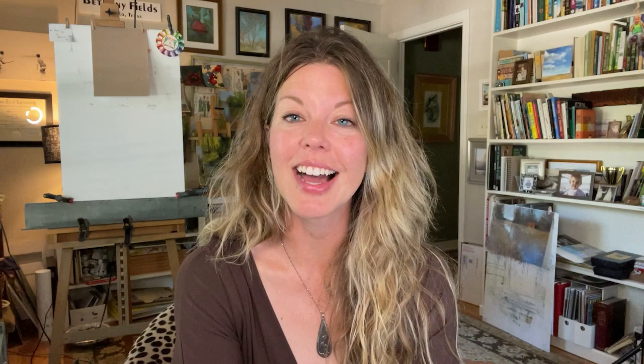At my last live session — there's my little kitty, Boo says hi — I had a great question about what was one of the most 'aha moments' of my pastel journey. I had to kick Boo out and close the door. One of the most light-bulb moments I had as an artist was the very first time I really grasped the concept of value.